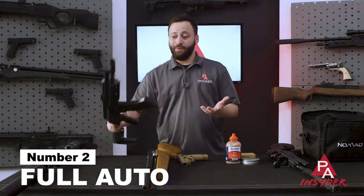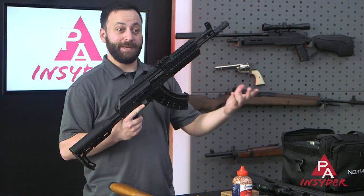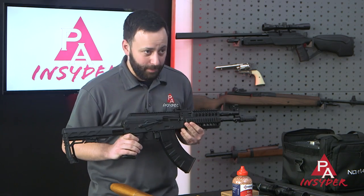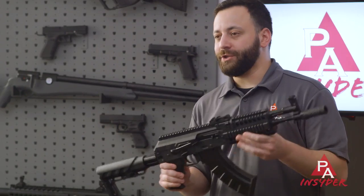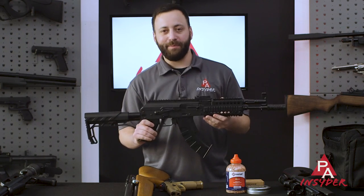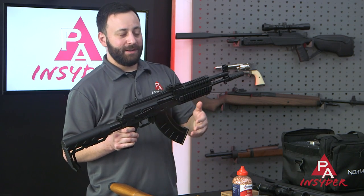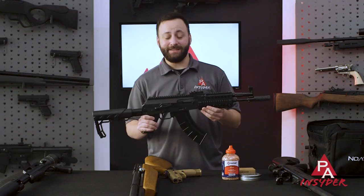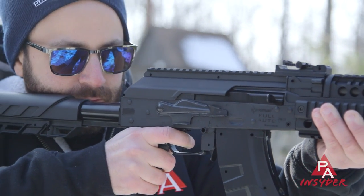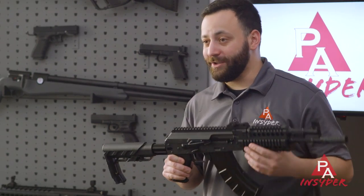Number two: air guns can go full auto without the paperwork. If you're familiar with the process for obtaining a fully automatic firearm, you know it's a long, drawn-out, arduous process that costs a considerable amount of money. In the air gun world, not so much. The AK1 from Crosman is the only AK variant with full auto capability on the market right now, and it can be had for under $200. There are also AR replica BB guns and even some PCPs that go full auto. Tons of full auto options — no paperwork, no hassle. They are a great time; we have full auto pistols as well.